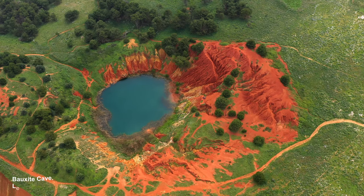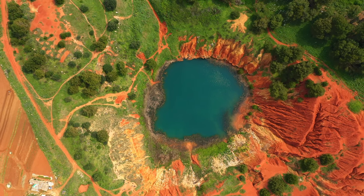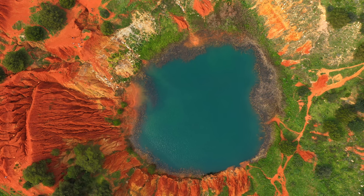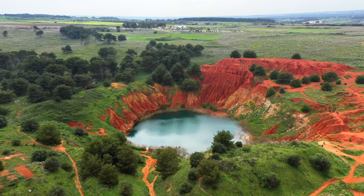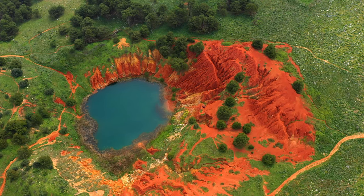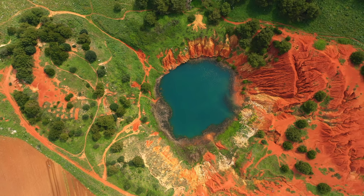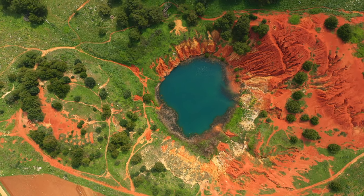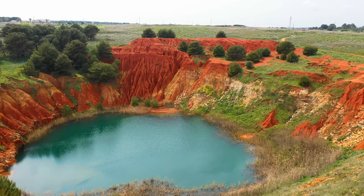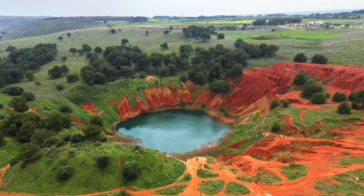The bauxite cave of Otranto is a stunning and unique natural site. The cave was originally a bauxite quarry — bauxite, an ore used to produce aluminum, was mined here from the 1940s until the 1970s. After the quarry was abandoned, natural processes transformed it into the stunning landscape seen today. The walls are rich in bauxite, giving them a deep red hue, and the water's unique color is due to the high concentration of iron and aluminum oxides. Over the years, the abandoned quarry has developed its own ecosystem, with plant species adapted to the red soil and a lake that supports a range of aquatic life.